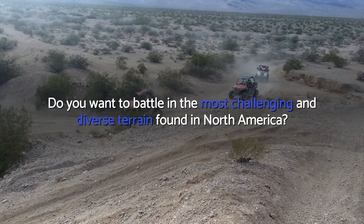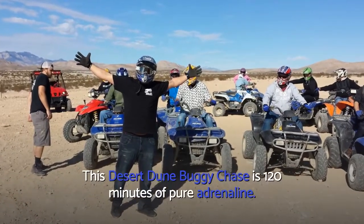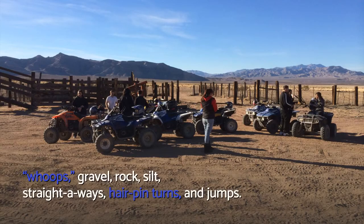Do you want a battle in the most challenging and diverse terrain found in North America? This desert dune buggy chase is 120 minutes of pure adrenaline. You'll be riding through miles of desert washes, whoops, gravel, rock, silt, straight aways, hairpin turns, and jumps.